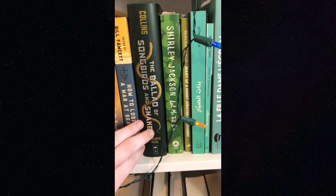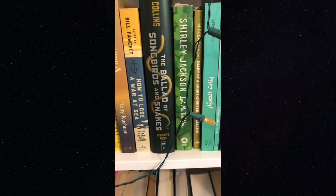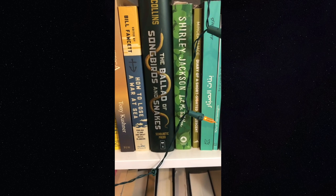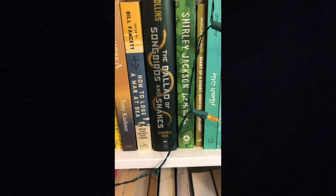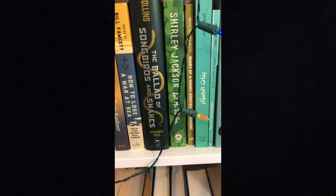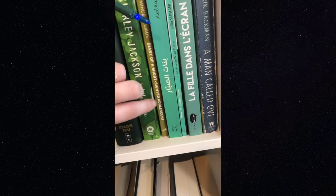We've also got another green book — Shirley Jackson's 'Let Me Tell You.' After I watched 'The Haunting of Hill House' series I got super into Shirley Jackson; I read the story the show is based on and loved it, so I wanted to read more of her work. This is sort of a compilation of some of her short stories.